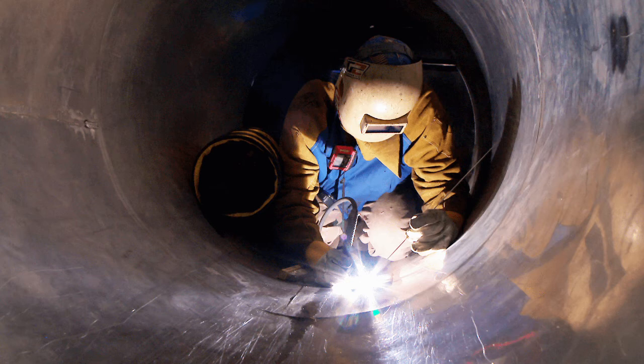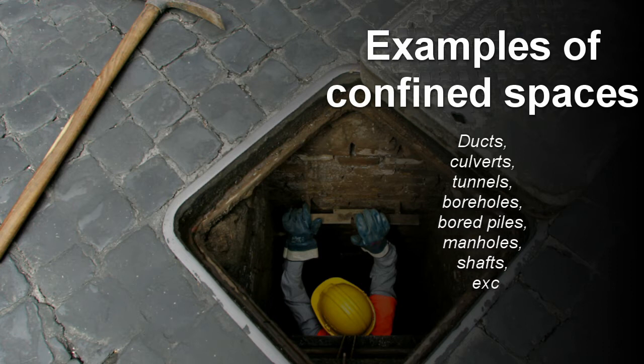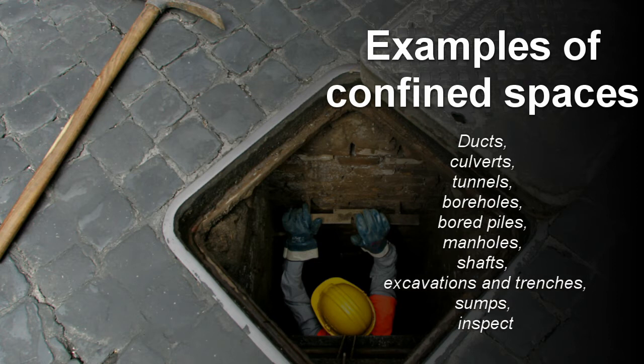Examples of confined spaces include ducts, culverts, tunnels, boreholes, board piles, manholes, shafts, excavations and trenches, sumps, and inspection and under-machine pits.